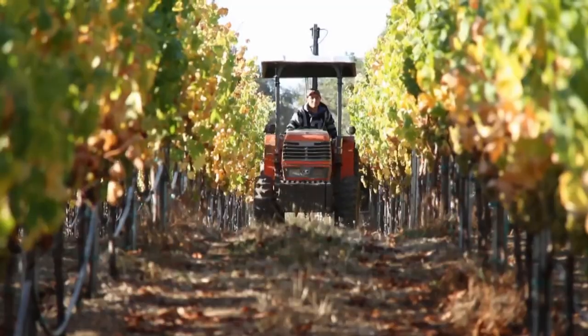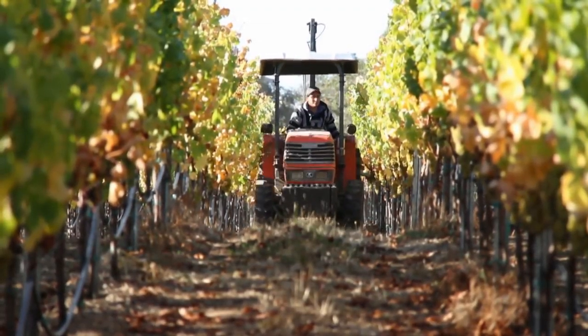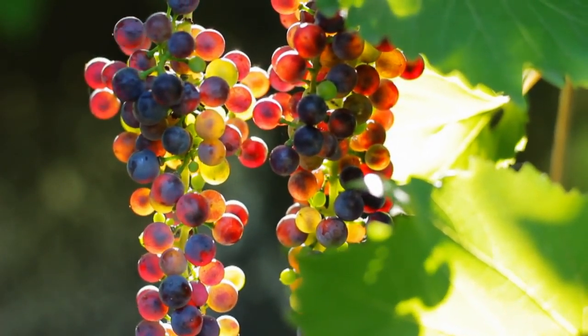As farmers and winemakers we work very hard to grow the best quality fruit possible to make the best wines possible. The real polished part of winemaking is letting that wine age gracefully so those flavors can be preserved and brought to your home and to enjoy in the glass.